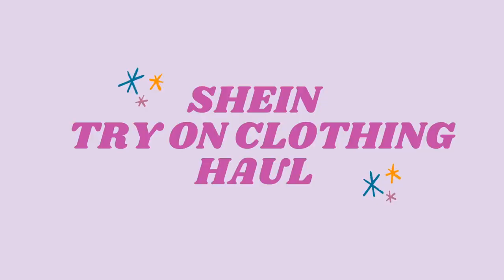Hi everyone and welcome back to my channel, or welcome if you're new here. I say that as if I'm like an actual YouTuber, but I only have two videos so I don't know if that counts. But here we are. As you can probably tell by the title, I'm doing a Shein haul today — I think that's how you say it, I'm really bad at pronunciation.